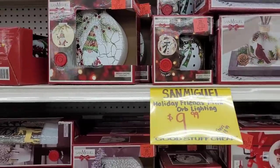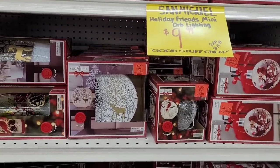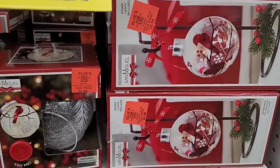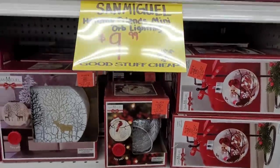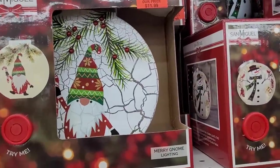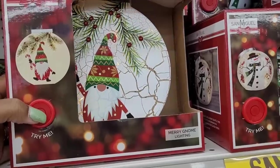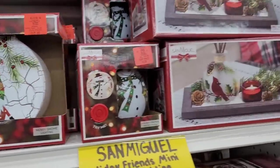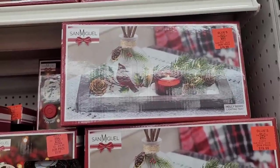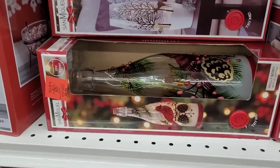Hi everyone, welcome back to my channel! Today we are in Ollie's — it is grand opening. They just opened up another Ollie's in a different county, and so we're looking at some Christmas items they have. Look at these right here, $11.99, got a little gnome on there, it says 'try me.' Oh, it lights up! I'm probably going to stop talking and add some music because they have their music loud.